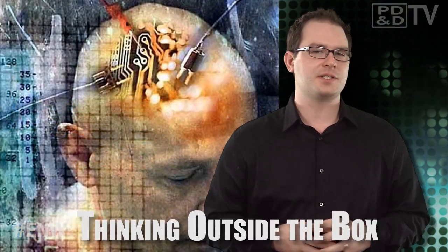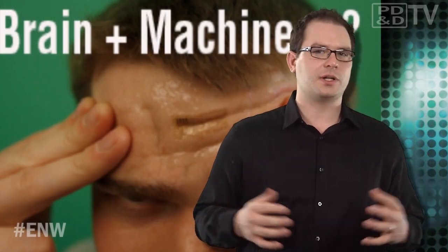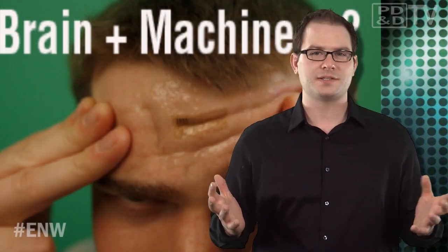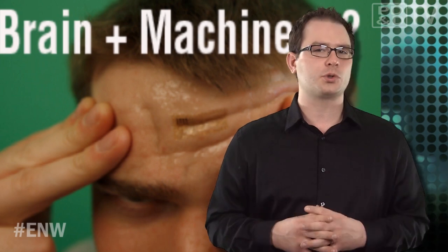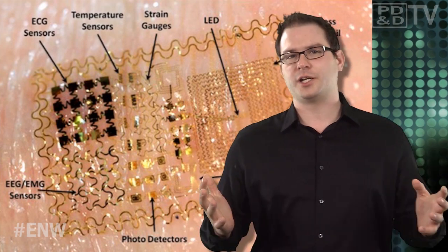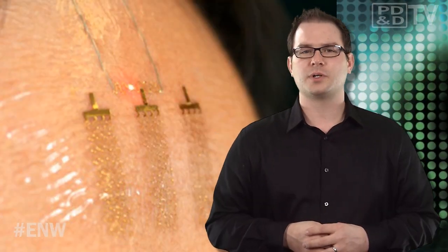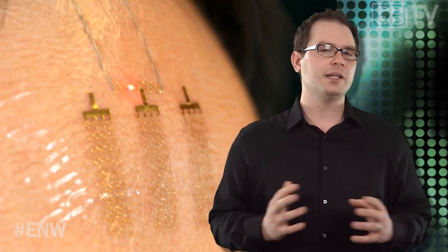Until now, brain implants involved invasive technologies that allowed disabled individuals to control bionic limbs or mechanical exoskeletons — not really something a healthy person would consider. But now Todd Coleman, an electrical engineer at the University of California, San Diego, is devising non-invasive means of controlling machines using your mind. Coleman and his team are developing wireless flexible electronics that are applied to the forehead to read brain activity. The devices are less than 100 microns thick and consist of circuitry embedded in a layer of polyester that allows them to stretch, bend, and wrinkle. The transparent devices detect electrical signals linked with brain waves and use antennas to communicate wirelessly.